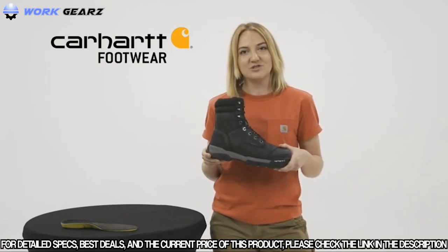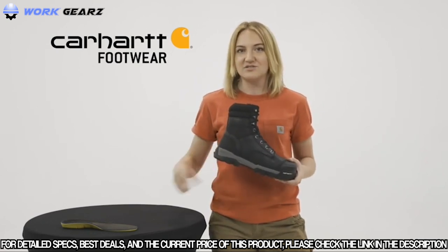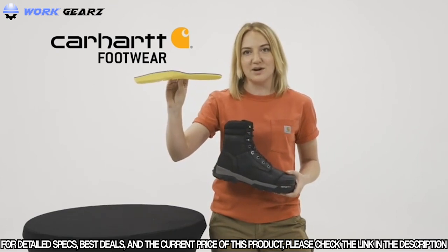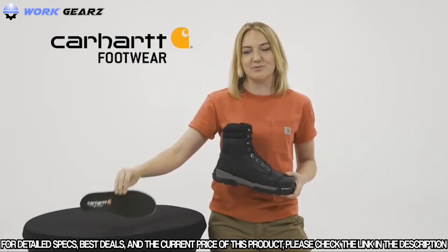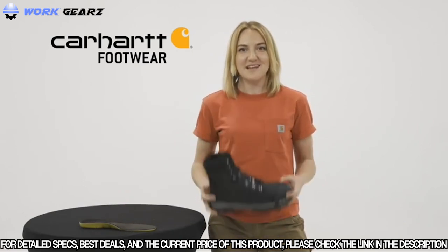They are insulated with our 400-gram 3M Thinsulate to keep your feet warm. When you wear these boots you can end the day as strong as you started, because of our Insight Technology footbeds which provide maximum arch support and feel like you have a custom orthotic built right into your work boot. These boots are not only unbelievably comfortable but they're also extremely lightweight.